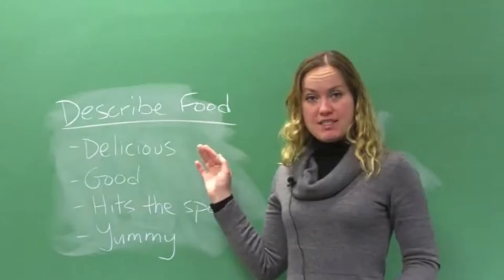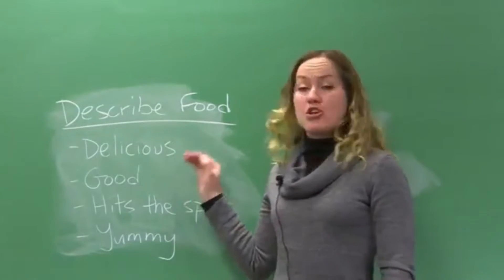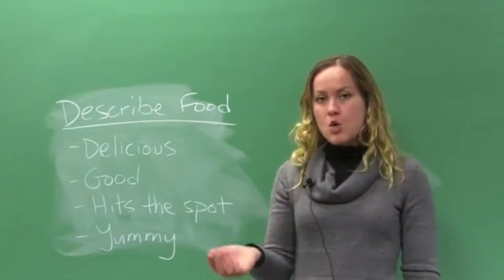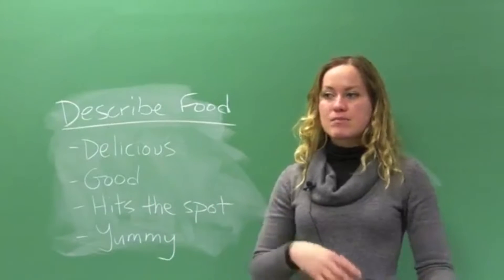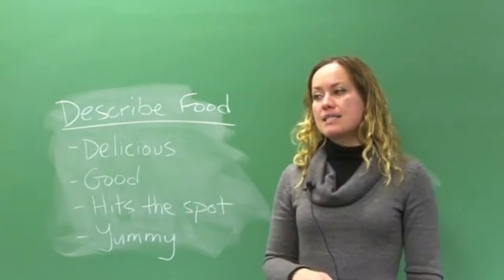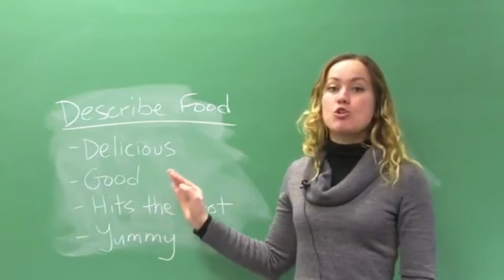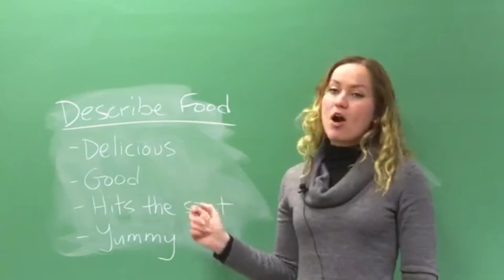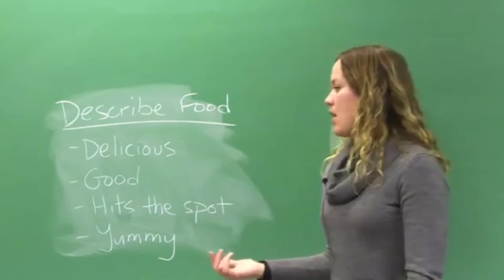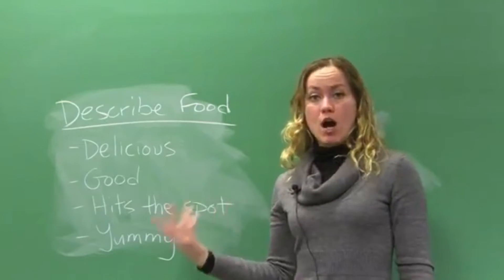You might know 'delicious' — this is delicious, so good. You might know 'good' — this is good. I find that English learners will often say 'this food is delicious,' and that's a good way to describe food, but it's not as natural or commonplace as 'so good' — mmm, this is so good. That's a really common way to describe a nice taste. We do say 'delicious,' but it's just a little bit more formal. 'Good' is more commonly used.